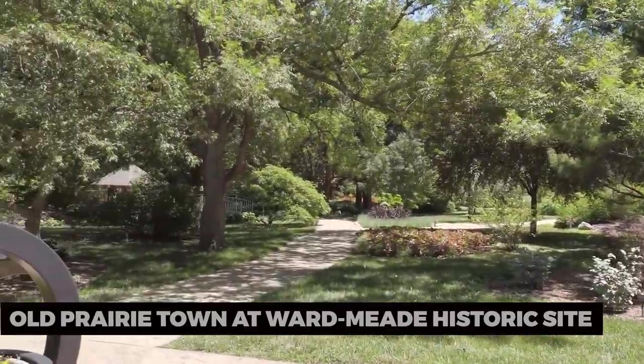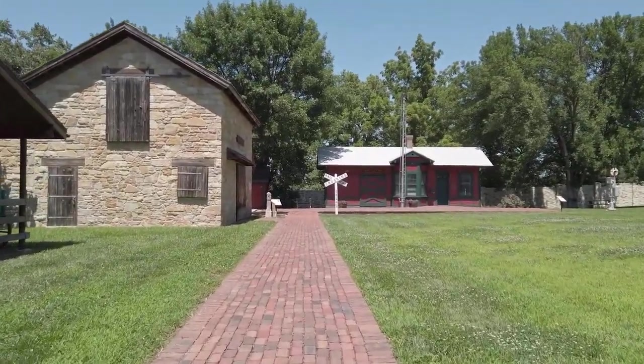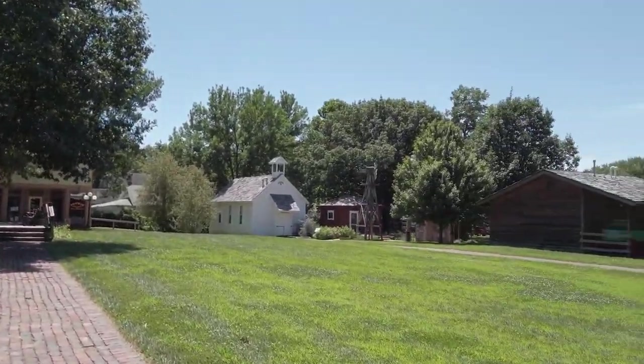Old Prairie Town at Wardmead Historic Site. Discover the charm of Old Prairie Town at the Wardmead Historic Site. Stroll through the historic buildings, including a one-room schoolhouse and a Victorian mansion. It's a glimpse into Topeka's past and a great place for a leisurely walk.